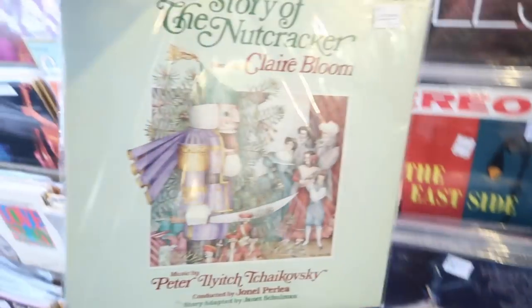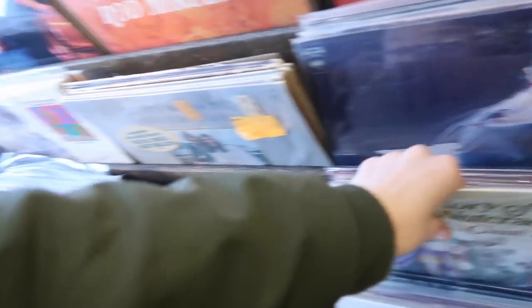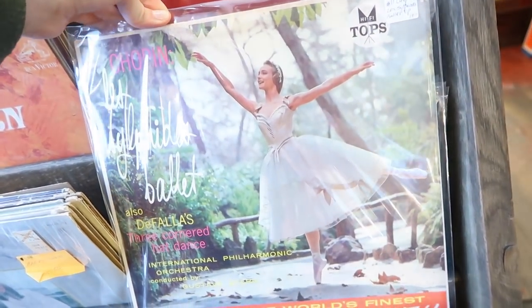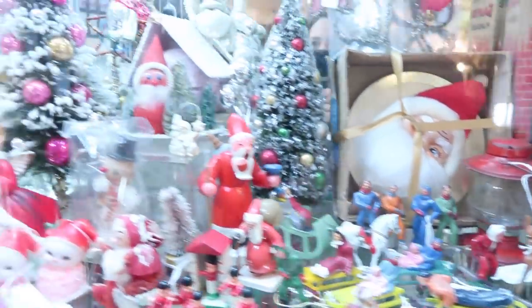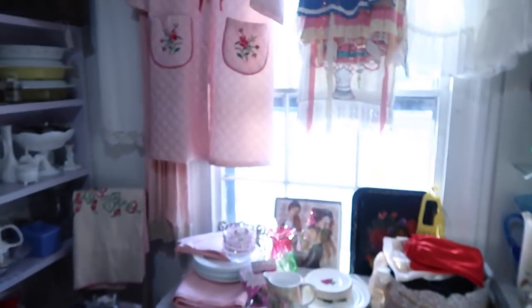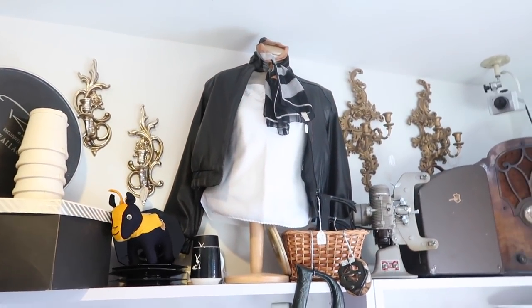Oh, 'The Story of the Nutcracker' — how cute! Gabby would love this; she's like the first person I think of with the Nutcracker. This is so pretty. You guys, look at all of this Christmas stuff, it's so pretty. Oh there's a little Easter one too. Oh man, this is so cute — look at all of this. That one looks like Grease!